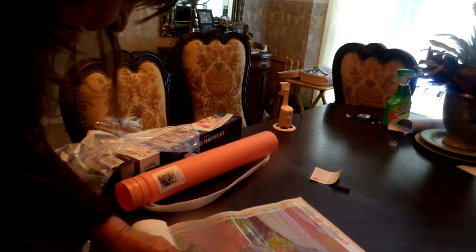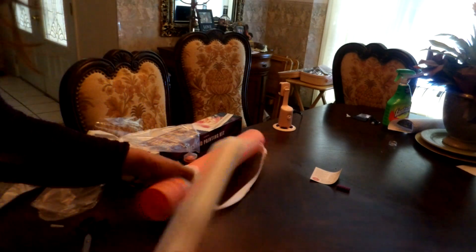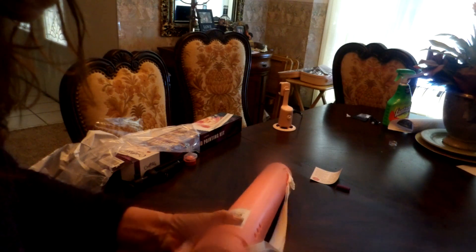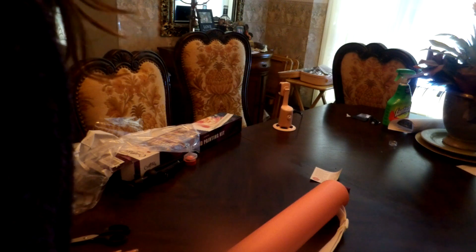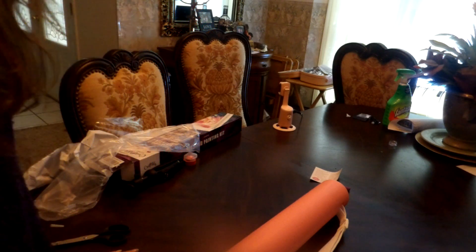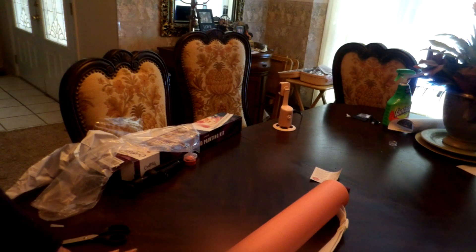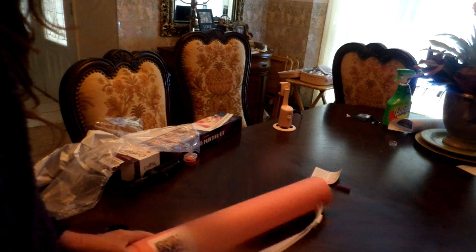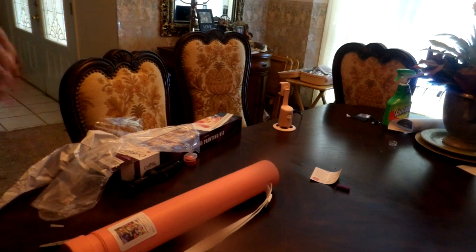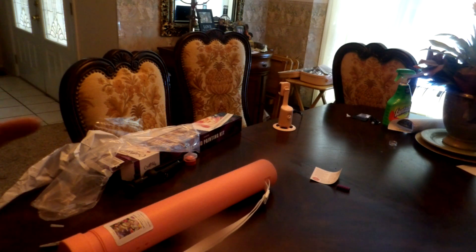Let's roll it up. It'll be a while before I get to this. I've got a dozen diamond paintings started and I said to myself this year I'm going to finish the ones I got started — there's like six of them. The problem is I'm a forever starter. I get a painting, I start it, then another one comes and I put that one aside. Anyways, happy diamond painting and I will catch you later!